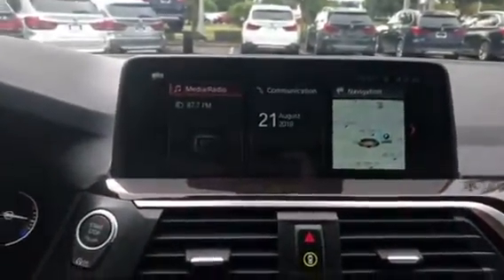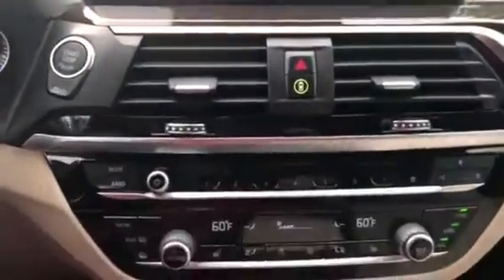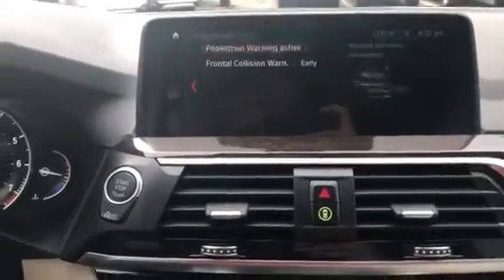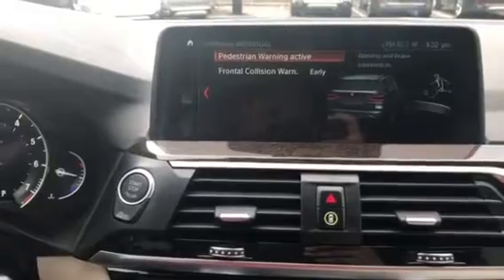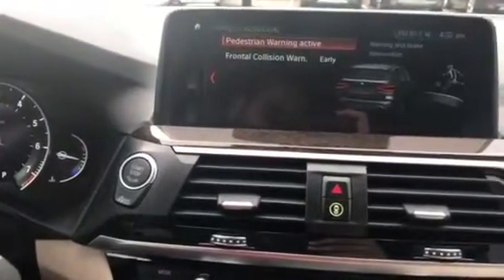Here is the iDrive 6.0 system — it has a touch screen and the car does have navigation. The car also has frontal and pedestrian collision warning, which uses brake intervention when coming up close to a pedestrian or another vehicle.